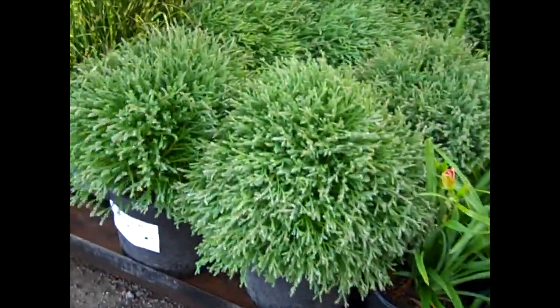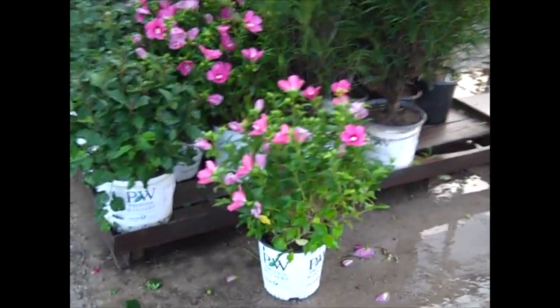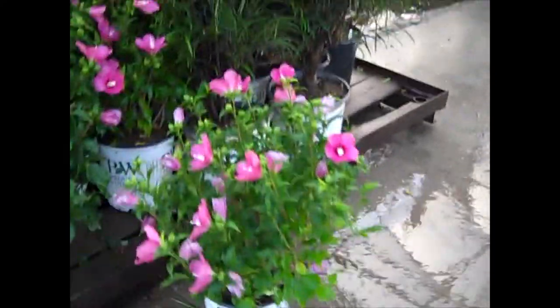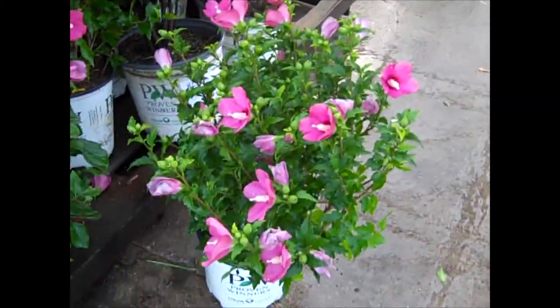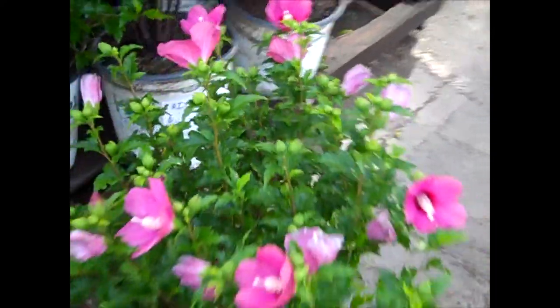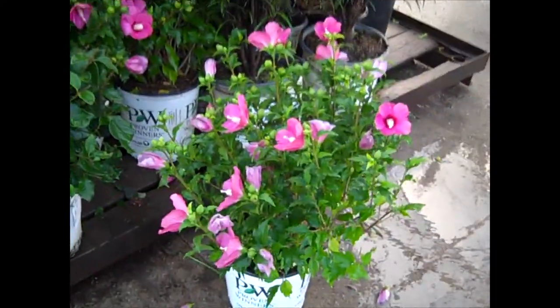More of those Rhamnus Fine Lines. And here I wanted to show you some Little Kim Hibiscus. These are 2 gallons here. It's hibiscus time, guys. You can see they're loaded with flower buds. Look at the incredible amount of flower power those are going to have. We've got a great selection of hibiscus.